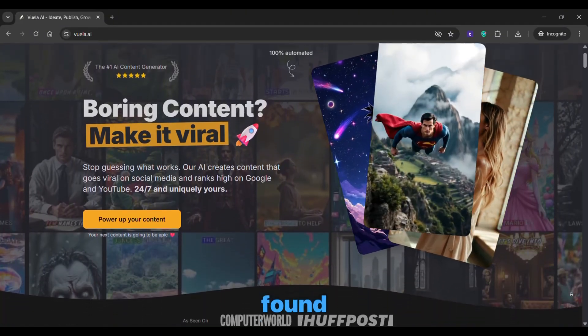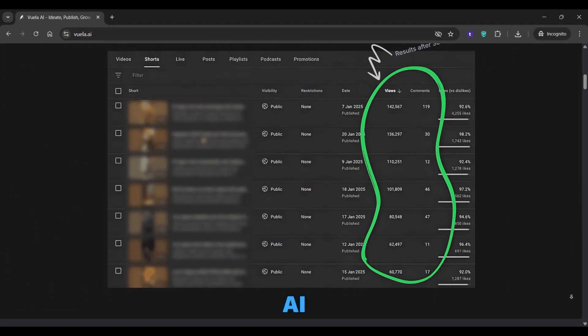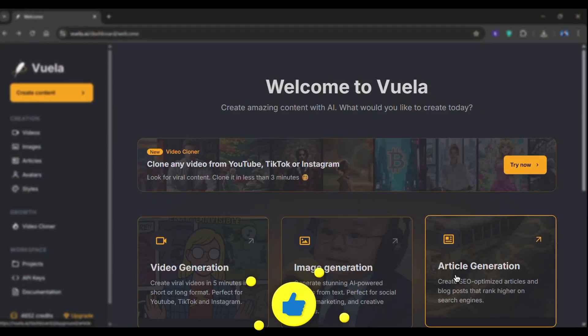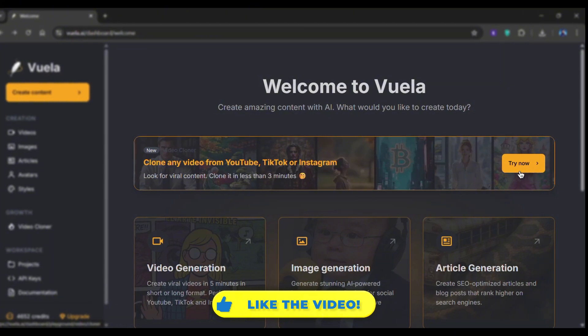Welcome to AI Upskill. So the tool I've found is Vuela AI — it's built to create viral AI videos in minutes. Inside it, you'll find several powerful features, but the one I'm obsessed with right now is the brand new Video Cloner.